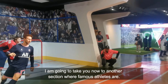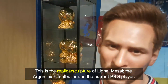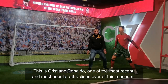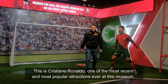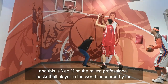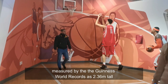I'm going to take you now to another section where famous athletes are. This is the replica of Lionel Messi, the Argentinian football player and the current PSG player. And this is Cristiano Ronaldo, one of the most recent and most popular attractions at this museum. And this is Gheorghe Mureșan, the tallest professional basketball player in the world, measured by the Guinness World Records at 2 meters and 36 centimeters tall.